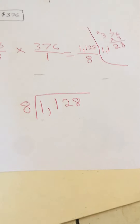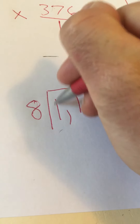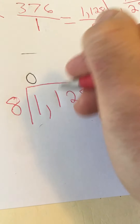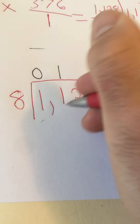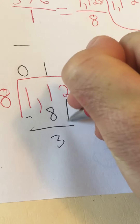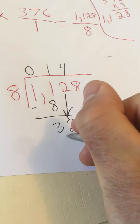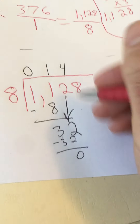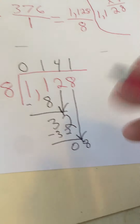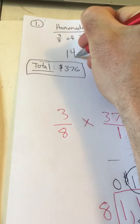So if we had $1,128 and we divided it into 8 equal groups, we find how much goes in each group. 8 goes into 11 hundreds once — 1 times 8 is 8, subtract from 11 leaves 3 hundreds. Bring down the tens to get 32 tens. How many 8s go into 32? It's 4, because 4 times 8 is 32, leaving no tens. Then we have 8 ones — put 1 into each of the 8 groups, which uses all 8 with none left over. So the answer is $141.